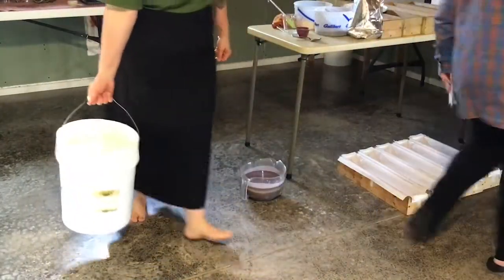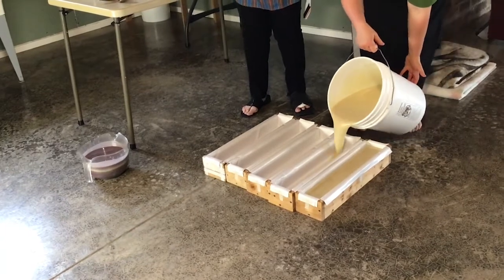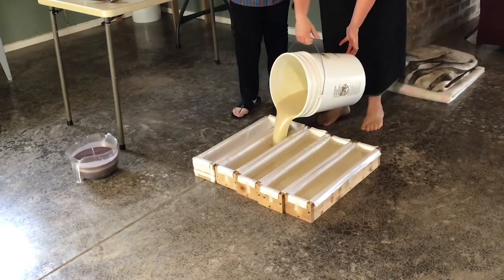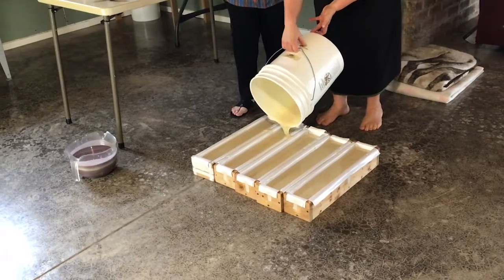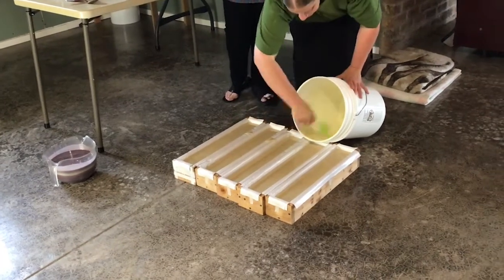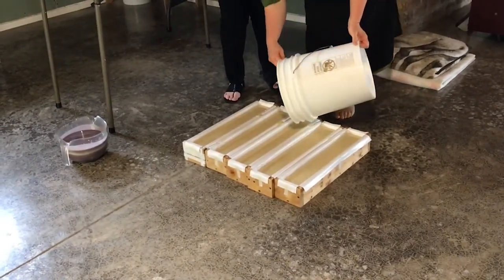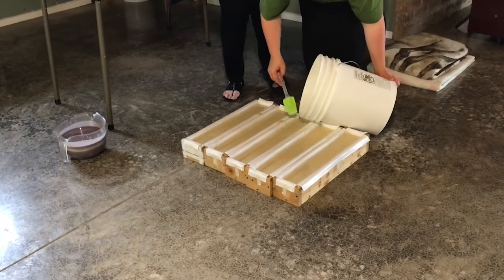Now we're going to move over here to the molds. This is the bottom color — she said bottom color. It almost looks like poppy seed bread. This lady's an unbelievable cook, I might add. She's getting every last drop out that she can, moving quickly at this part of the process. It just smells wonderful — sorry I can't get a fragrance thing to come through the video.